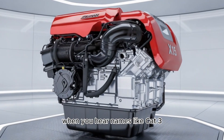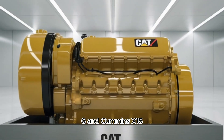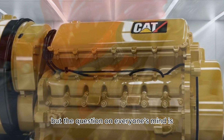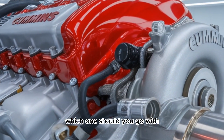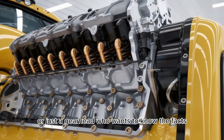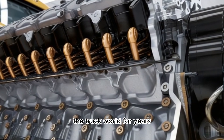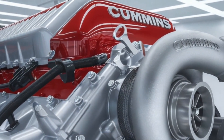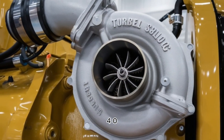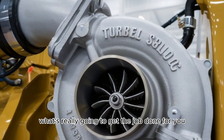In the world of heavy-duty trucks, when you hear names like Cat 3406 and Cummins X15, you know you're talking about the big leagues. But the question on everyone's mind is, which one should you go with? Whether you're an owner-operator, fleet manager, or just a gearhead who wants to know the facts, this is the debate that's been rocking the truck world for years. Cat 3406 versus Cummins X15 — what's really going to get the job done for you?